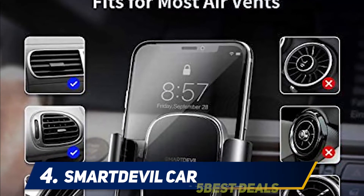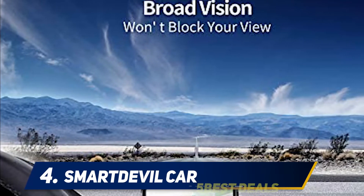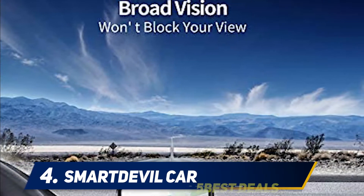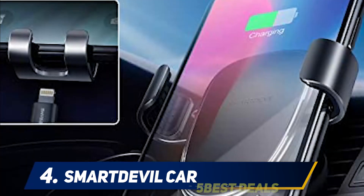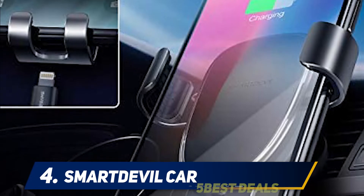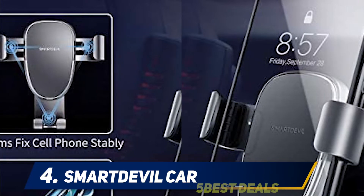The best part is it just requires single-hand operation to lock or release the phone while you focus on the road. Product dimensions are 10 x 9.7 x 9 cms. With a built-in silica gel pad, this air vent squeeze car holder causes no scratching to your phone, keeping it secure even on a bumpy road or with severe brakes without worrying about your phone falling off.